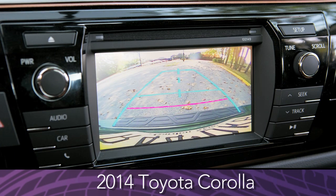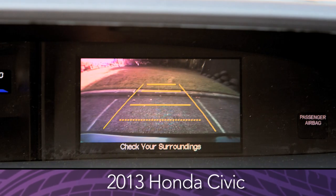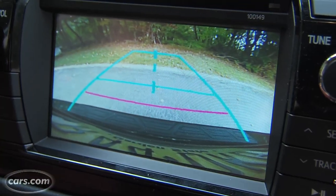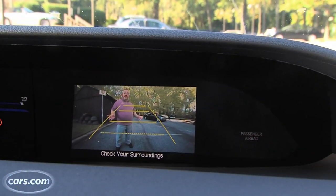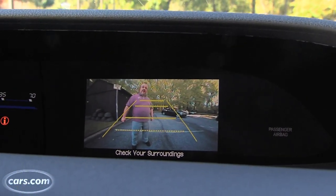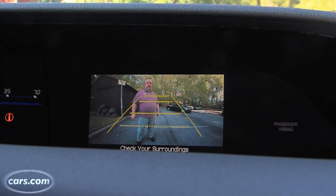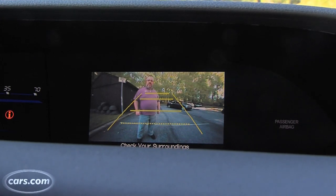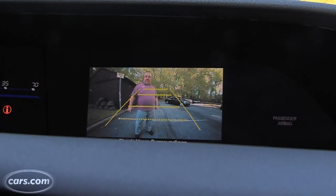One safety feature starting to appear in the compact category is rear-view backup cameras. In fact, the United States government is even thinking of mandating them across all vehicles in just a couple of years. Three vehicles in our test actually include this feature: the Toyota Corolla, the Nissan Sentra, and the Honda Civic. It's a really nice safety feature — it prevents you from backing over small obstacles, including small children. These vehicles usually feature the rear-view camera as an extra-cost option, except in the Honda Civic, where it actually comes standard.